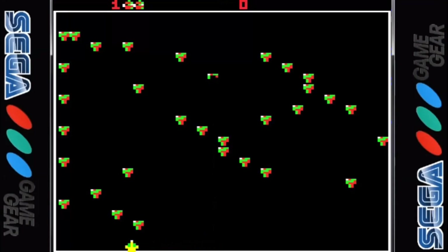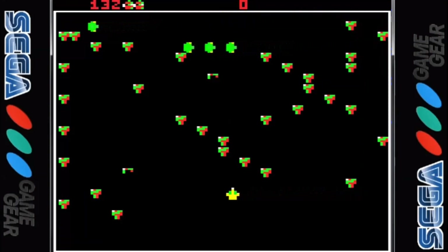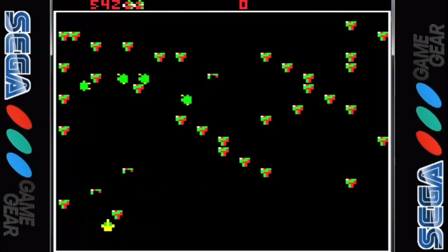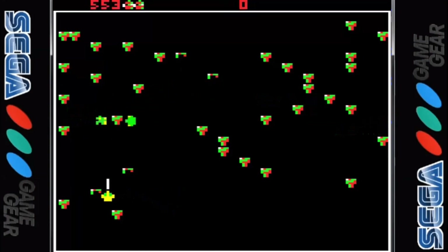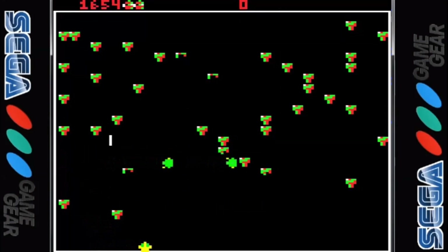The game was released under the Arcade Classics title for the Game Gear — a compilation of three games including Centipede, Missile Command, and Ultra Pong. This is a rather ugly conversion with the Centipede looking like it's having a seizure as it comes down the screen. Everything else looks decent although a bit small when attempting to play on a real Game Gear unit. The gameplay is adequate but not quite up to the standards of the original.